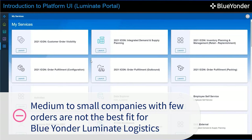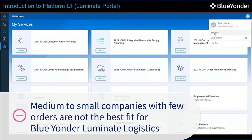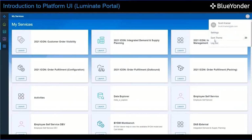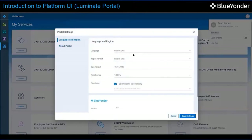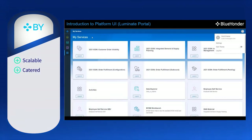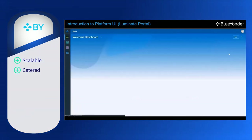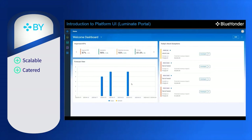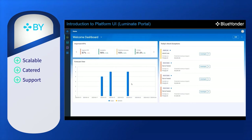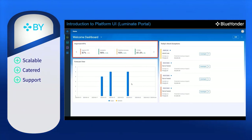Medium to small companies with few orders probably do not need the complex technologies of Blue Yonder Luminant Logistics. As of right now, reviews for Blue Yonder Luminant Logistics are still scarce, but from those that have spoken up, we know that Blue Yonder Luminant Logistics is scalable and can keep up with clients' needs. The catered software is designed specifically for each company's warehousing and logistics problems. Customer support is available 24/7, and the backend and after-sales services and support have been a positive experience.